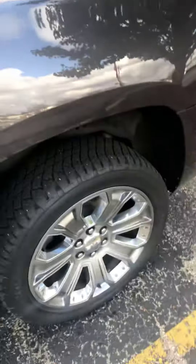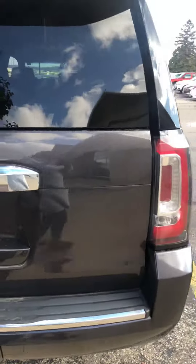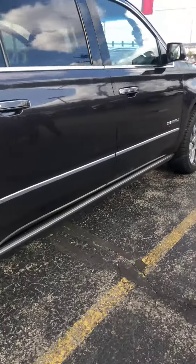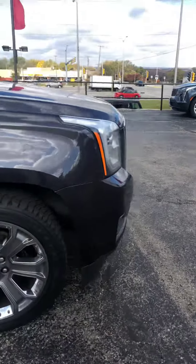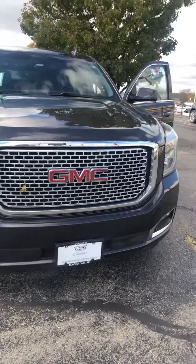Another thing we talked about on the phone was seeing if there's anything else in our inventory that kind of matches this as well. We do have quite a few options, being that we're one of the largest dealer groups in the state, and even in the Midwest. I have a couple of options picked out for you and your family for your visit on Wednesday.